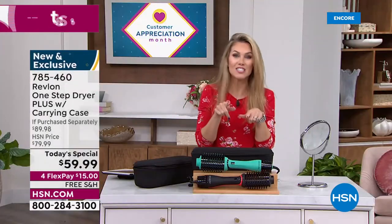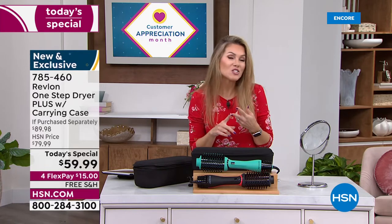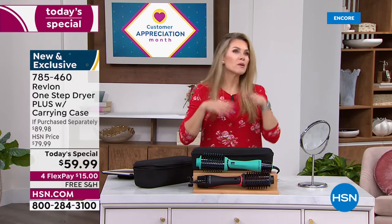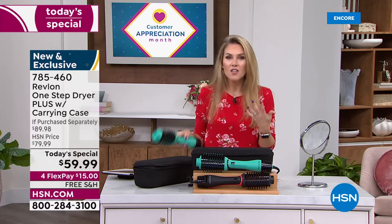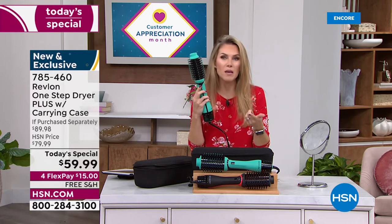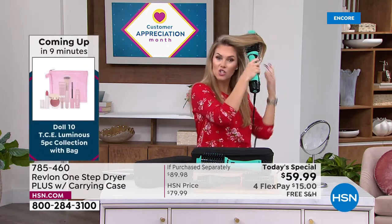Whether it's for graduation, an anniversary, a big birthday, or Mother's Day — there are a lot of us who don't have time to go to the salon or the extra cash to pay a tip and maybe a $180 fee for a blowout. Now for $15 you can own the technology from the brand that made the technology.